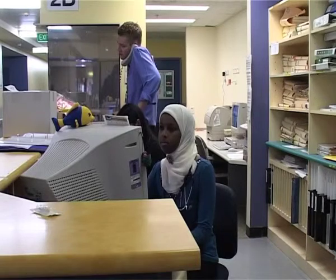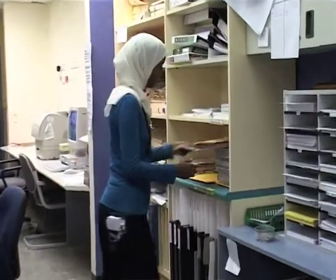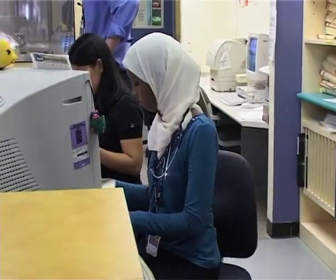Nurses can work in public and private hospitals, nursing homes, doctor surgeries, health clinics, universities and in the defence forces.